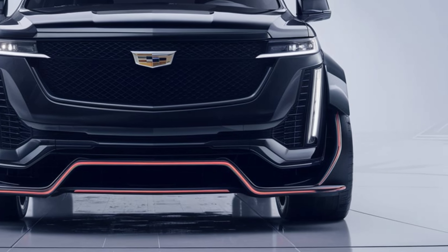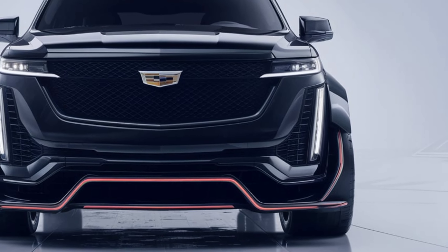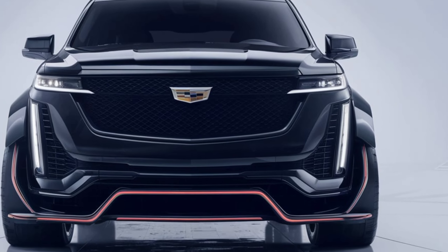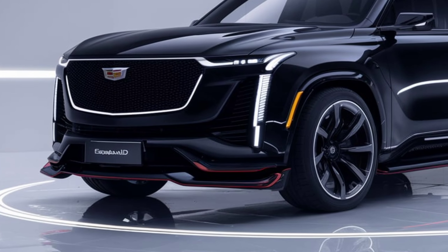Welcome back to the channel. Today we're taking a look at the 2025 Cadillac Escalade IQ, Cadillac's electrified take on its flagship SUV. This model promises to blend luxury, advanced tech, and zero-emissions performance. Let's explore what the Escalade IQ has to offer.